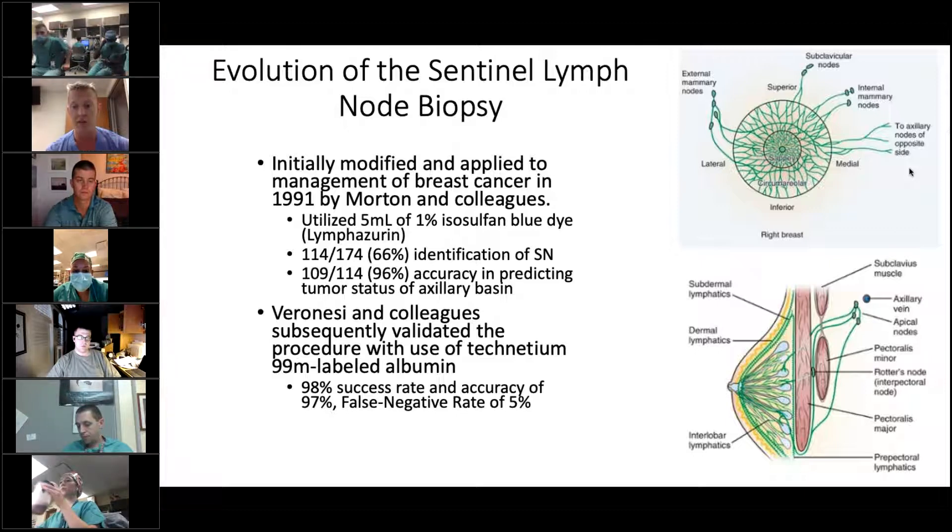A couple years later, Giuliano and colleagues improved the procedure and really modernized it, which is the way we do the procedure today — they used technetium-99 labeled albumin and had a much higher success rate than previously.